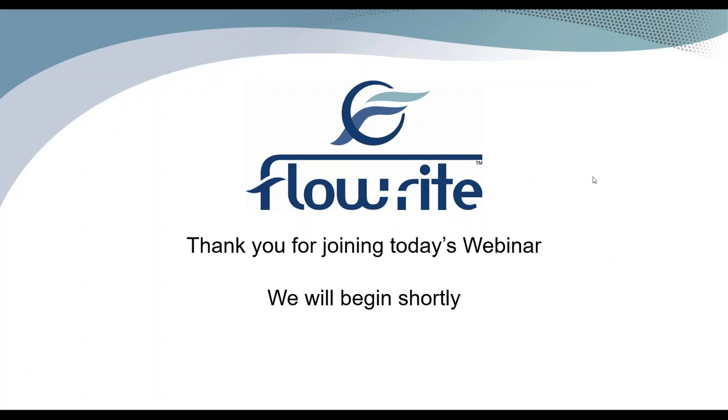Good morning, everyone. I'd like to welcome you to our Spring Fishing Tips webinar. My name is Tim Pitcher and I'm the Marine Business Manager with Flowright Controls, and of course working behind the scenes is Shannon Warren, our Marine Marketing Specialist. I would like to introduce our special guest, Bassmaster Fleet Pro Fisherman, Mr. Chad Pipkins.